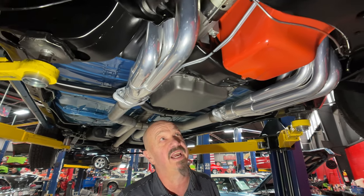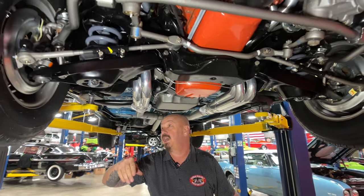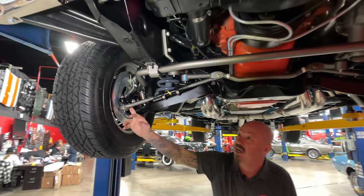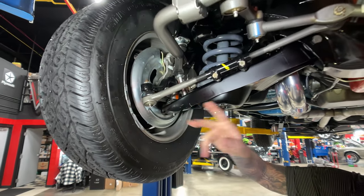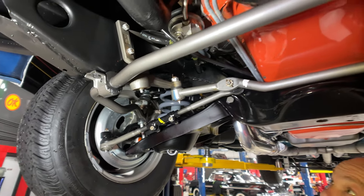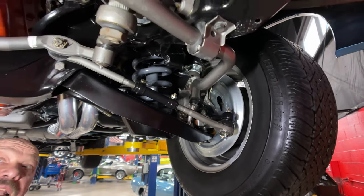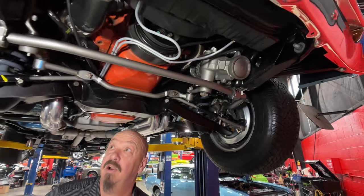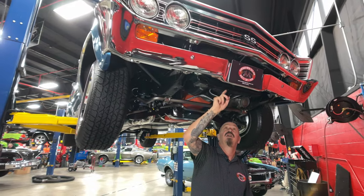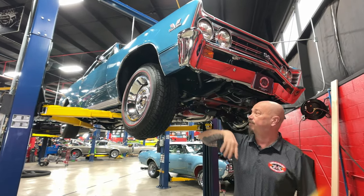We've got a high-torque starter, jet-coated headers, disc brakes up front, new ball joints, new tie-rod ends. It looks like the idler arm's new. The shocks look new, the springs look new — everything on this thing looks new. It is pretty under here. A lot of money spent on this car. Front frame horns are nice and straight. Bottom side of the radiator looks good. Core support also looks good. The back of the bumper is just as clean as the front side.